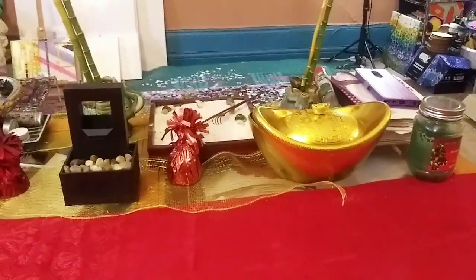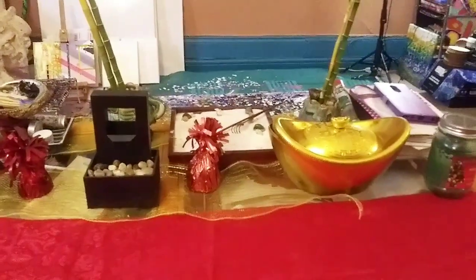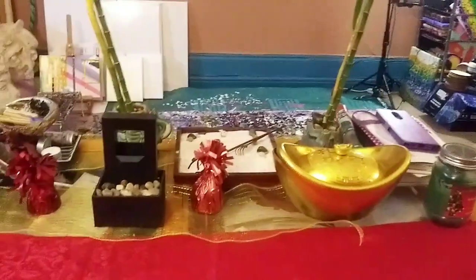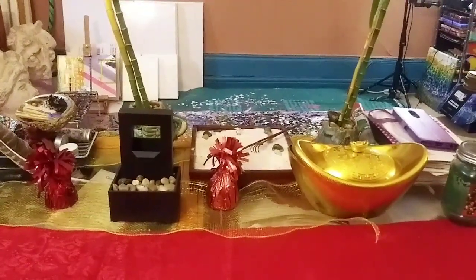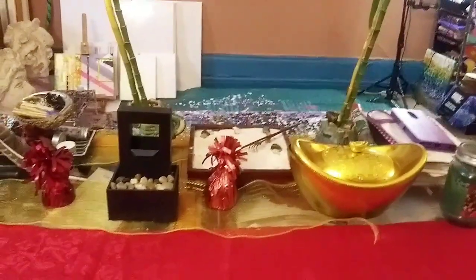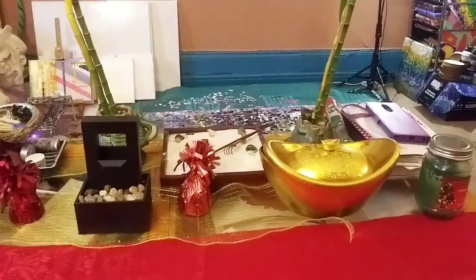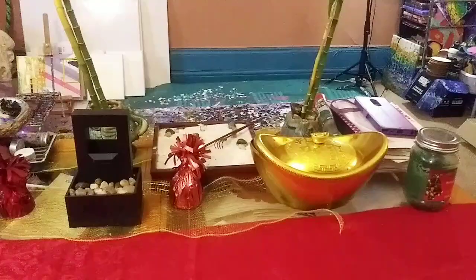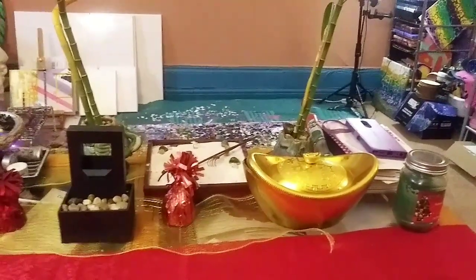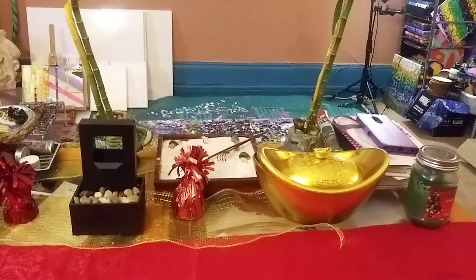Hey guys, it's Marisa, welcome back to my channel. Today is a big day for me. I'm currently waiting for my Amazon delivery, and I've been up since 6:30 this morning. Until it arrives, I'm going to take you on a quick little tour of what my studio looks like now.